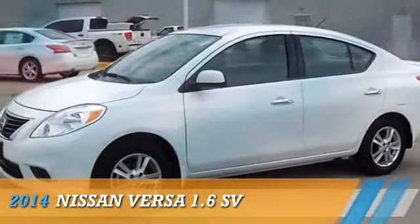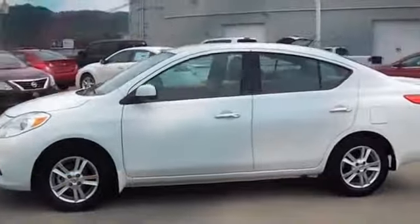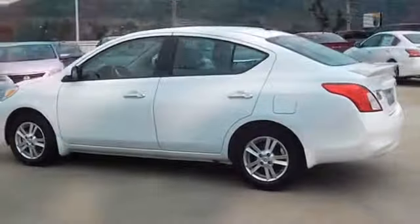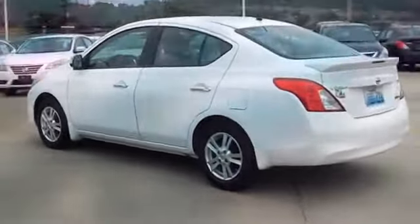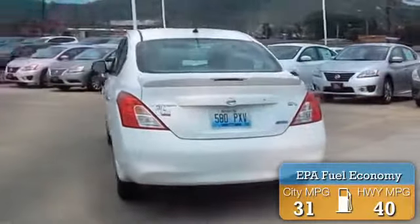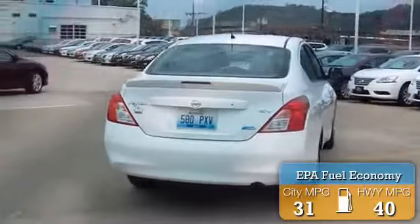Presenting the 2014 Nissan Versa, powered by front wheel drive, a 1.6-liter four-cylinder engine and an automatic transmission. Great fuel efficiency saves you money by requiring fewer trips to the gas station.